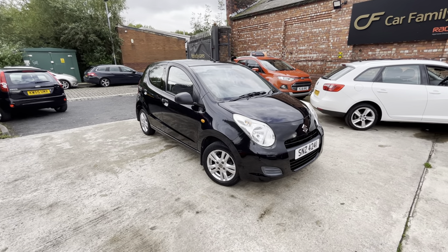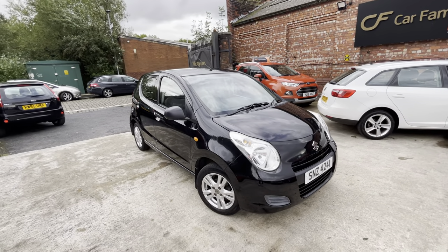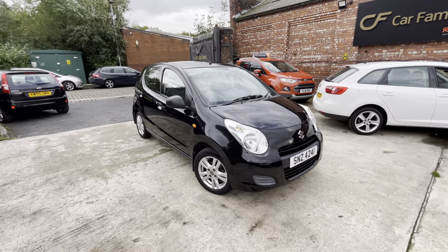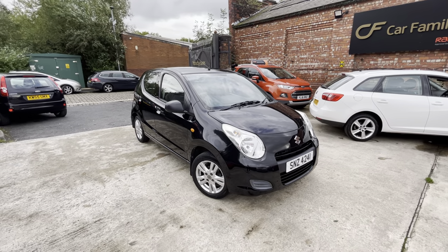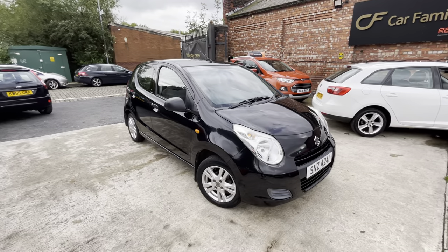A little bit of a backstory behind these Altos — they're incredibly reliable cars on the road. If you're looking for a car with incredibly cheap insurance, it also comes with five doors, so you've got a bit of extra space in there, especially if you've got a few extra people you're often taking with you.